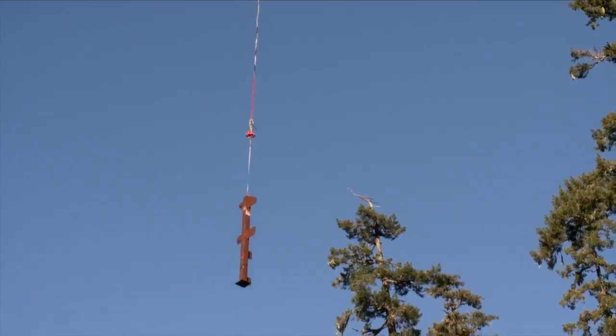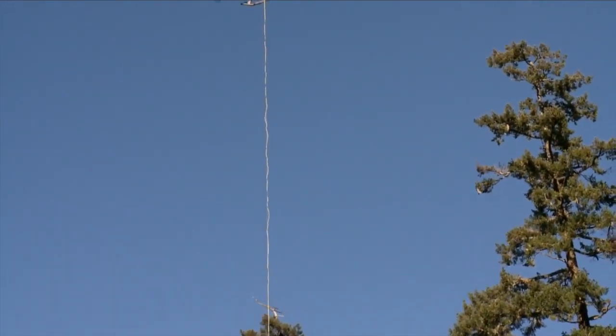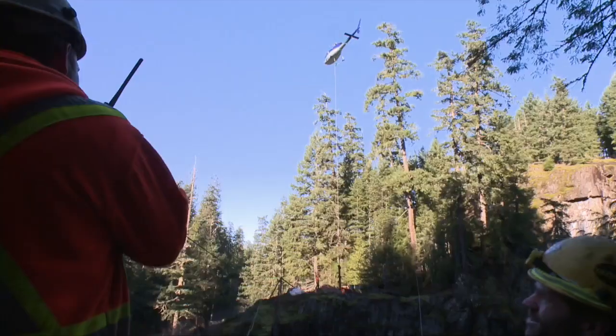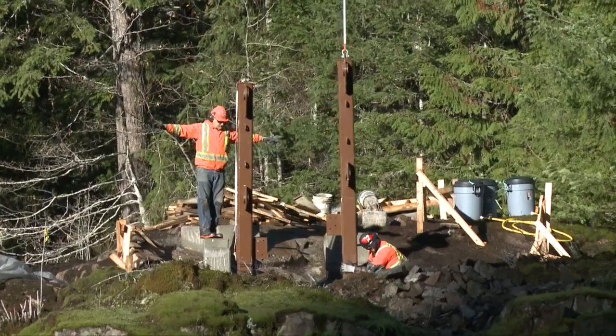One of the most exciting days of construction was when they delivered the support posts for each end of the suspension bridge. All four were brought in by helicopter on a long line and dropped precisely on the end of the platform. It was impressive to watch.